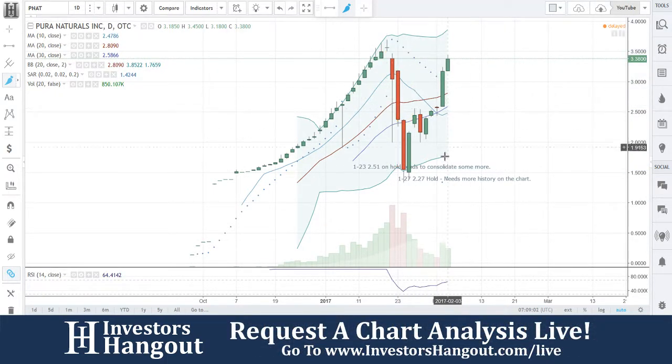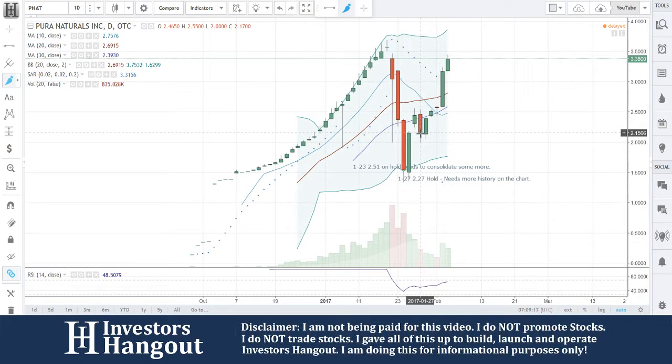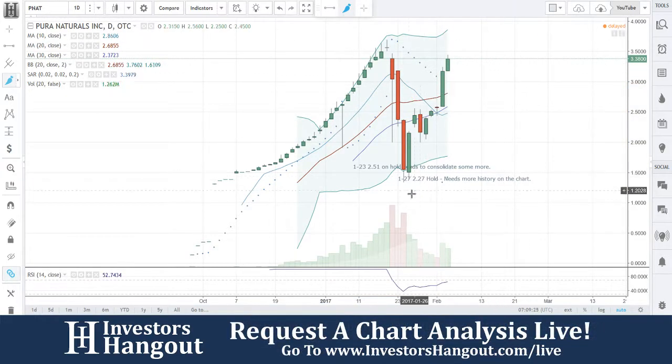We said on hold — it needs to consolidate some more — and then it just dropped off. I told you I saw that consolidation period coming off of that run up. On the 27th I said hold, it needs a little bit more history on the chart. Look at what's going on: you've got the 20-day, 30-day, and 10-day moving averages all underneath it.